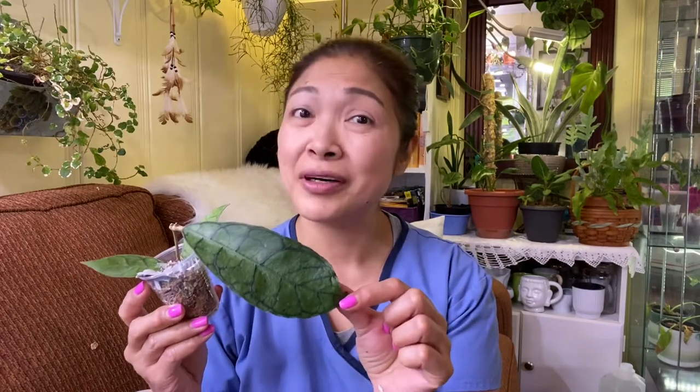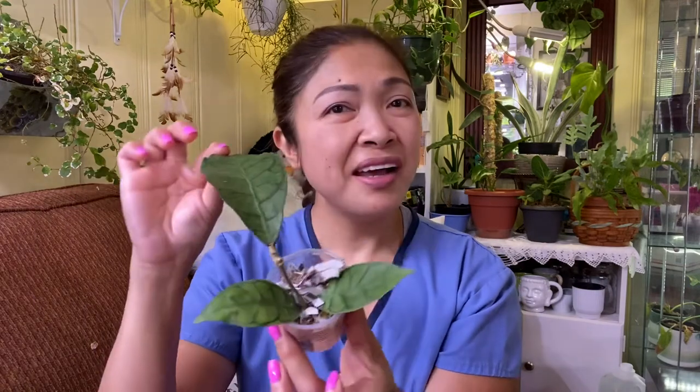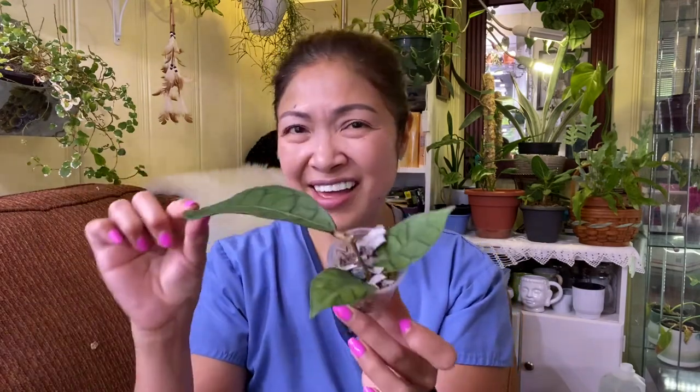So this is my Hoya Callistophila — so beautiful! Look at this, look at this beauty. I am so excited, and thank you so much, my newfound friend. Look at this — it is rooted! I can see the roots. A beautiful Hoya on my wish list. I'm so happy!